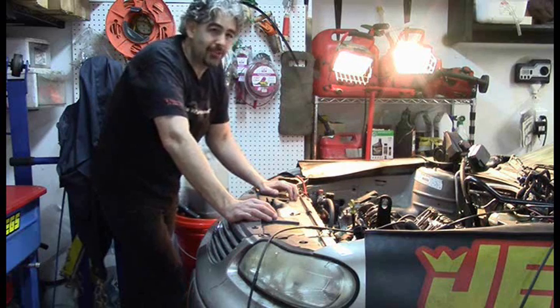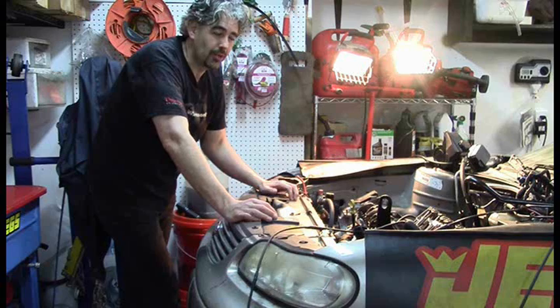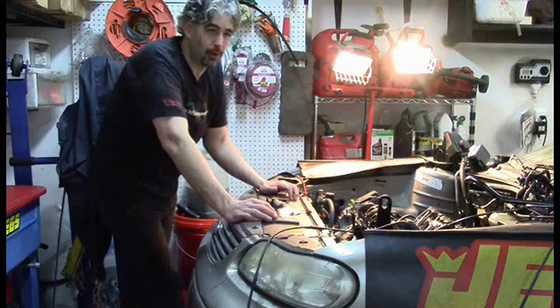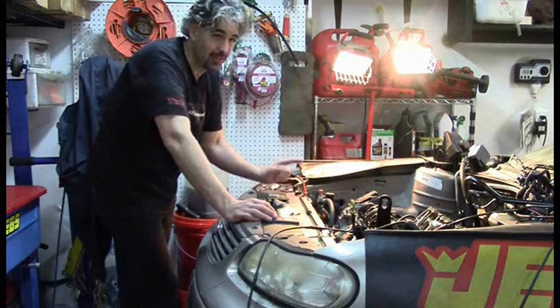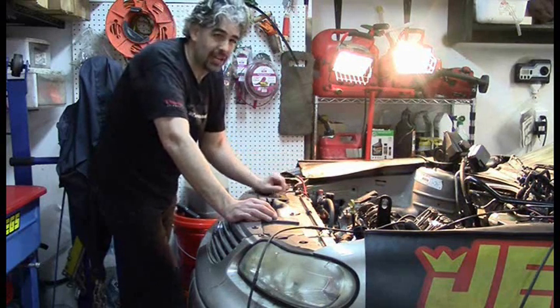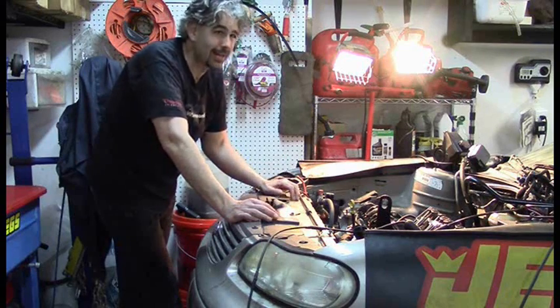I left it up to you guys to decide based on the evidence whether it was top end or bottom end engine noise, and those of you who stuck your neck out — for the overwhelming most part — were absolutely correct. You guys called a top end engine noise without hesitation, and that is indeed the case. First of all, the rod knock test that I do with the screwdriver passed on all cylinders, so it is not rod knock.